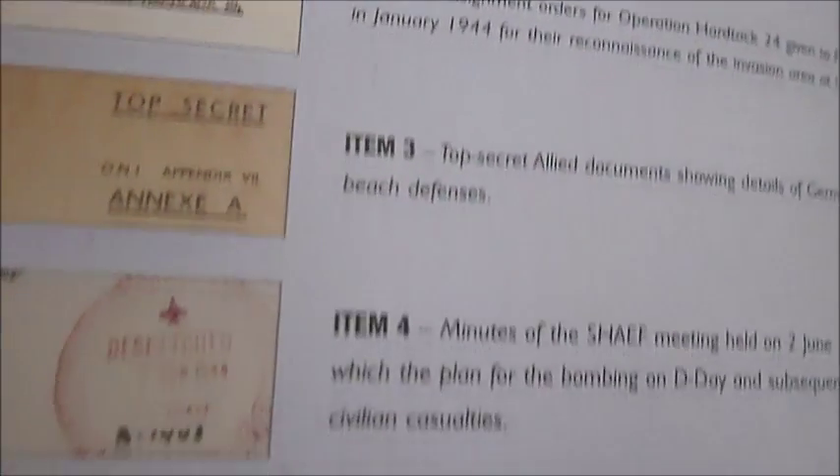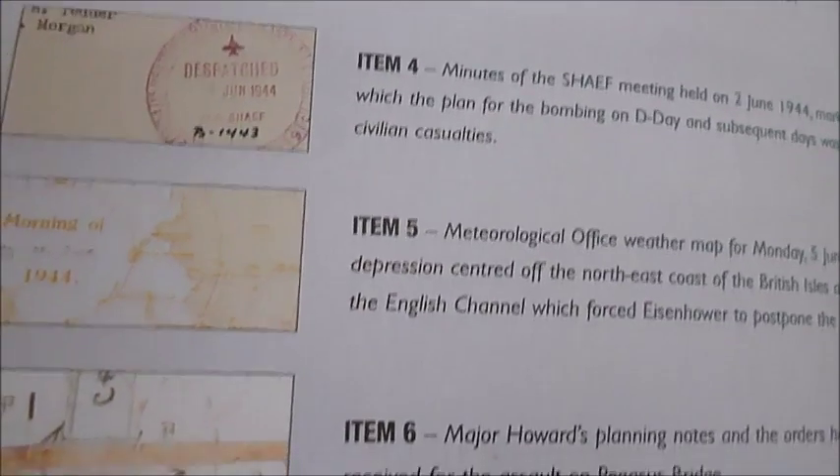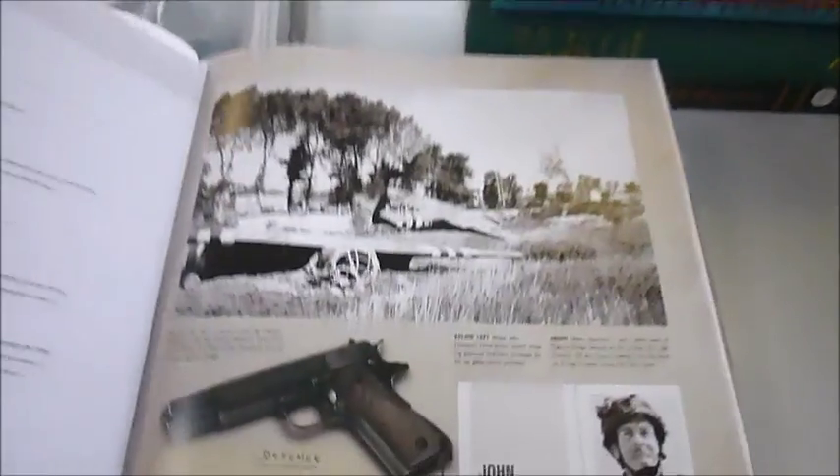The facsimile documents — here are some of the items that you find in just the first wallet. The actual documents from the museums have been scanned and reproduced on very interesting quality facsimile paper,